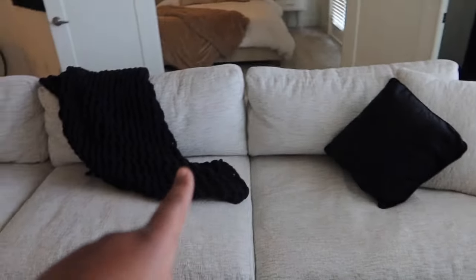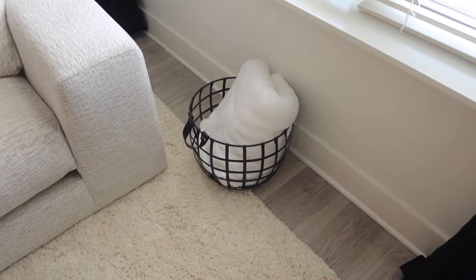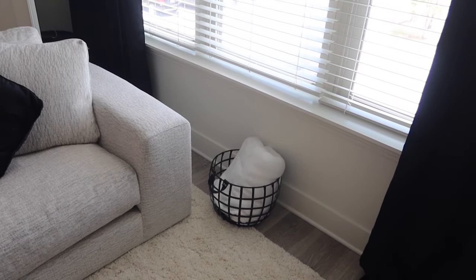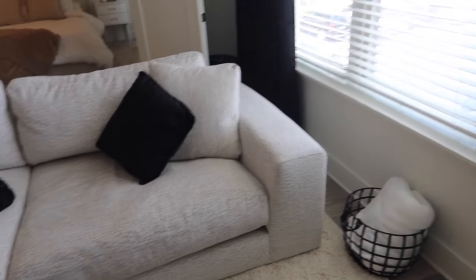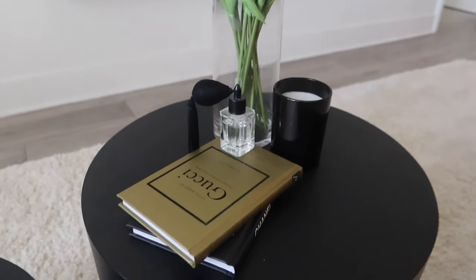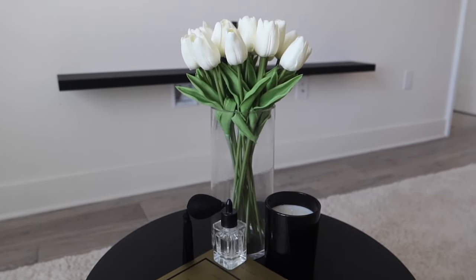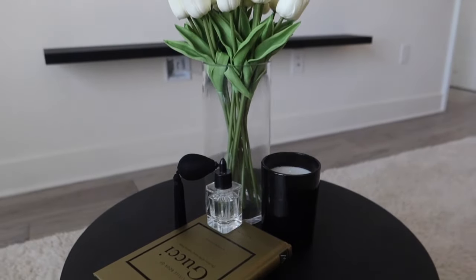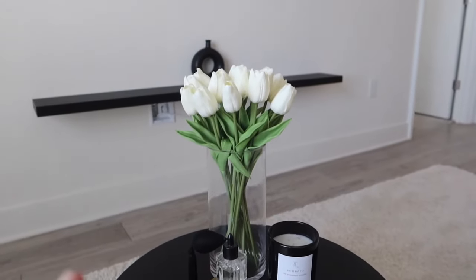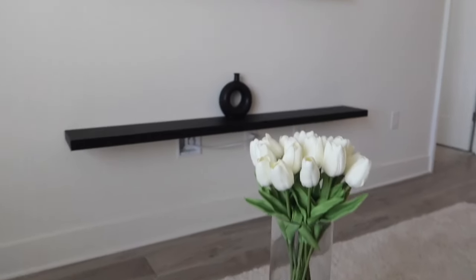I originally had this blanket in a little basket but I got a bigger blanket so I switched them. I'm not sure I love the white one in there because it looks like a towel — I might get a black blanket instead. On to my coffee table details: I have two of the fashion coffee table books — Gucci and Chanel — from Home Goods. There's a little fake perfume decoration, a Scorpio candle, and a vase with flowers, both from Amazon.